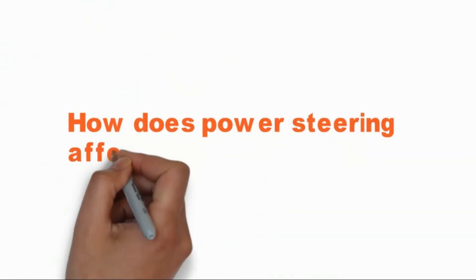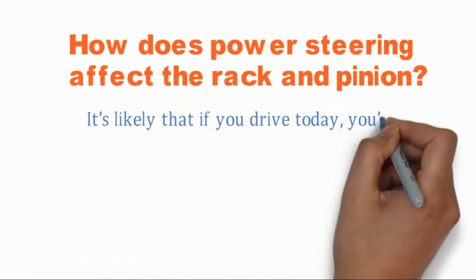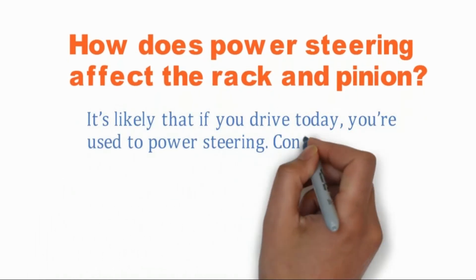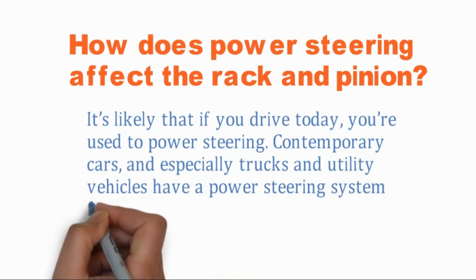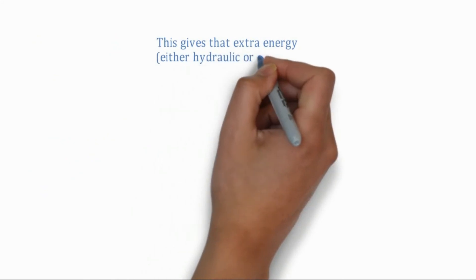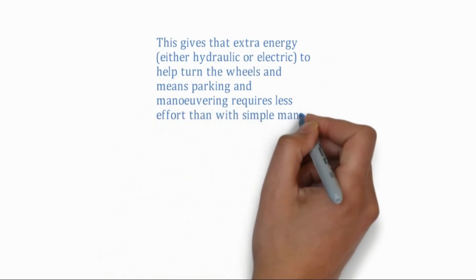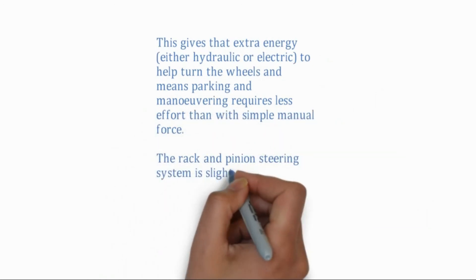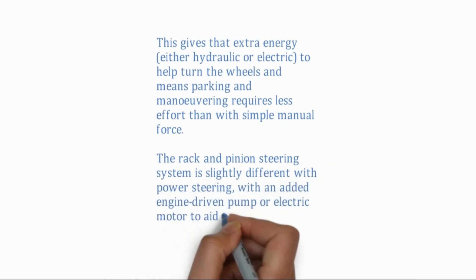How does the power steering system affect the rack and pinion? It's likely that if you drive today, you're used to power steering. Contemporary cars, especially trucks and utility vehicles, have a power steering system function, also called power-assisted steering. This gives the extra energy to help turn the wheels, and means parking and maneuvering requires less effort than before with simple manual force. The rack and pinion steering system is slightly different with power steering, with an added engine-driven pump or electric motor to aid the steering assembly.